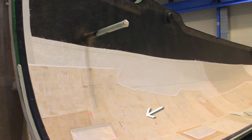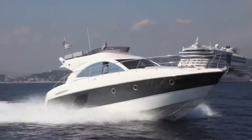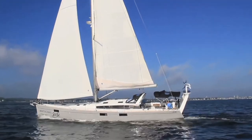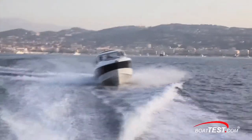Balsa coring also helps Beneteau lower the center of gravity, which means no lead keel for their trawlers. In areas where there will be a through-hull fitting, there is no coring — these areas are solid glass and resin. The balsa coring allows Beneteau to reduce the amount of resin in each hull while maintaining the desired structural strength. This efficiency in the reduction of resin means less weight and better performance.